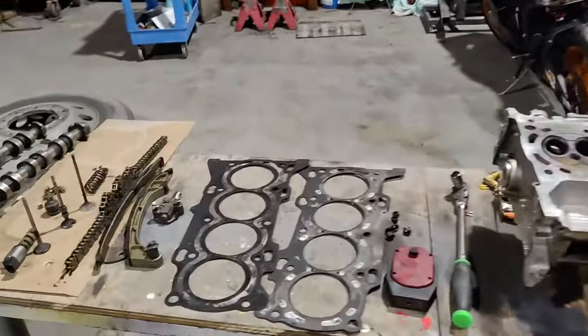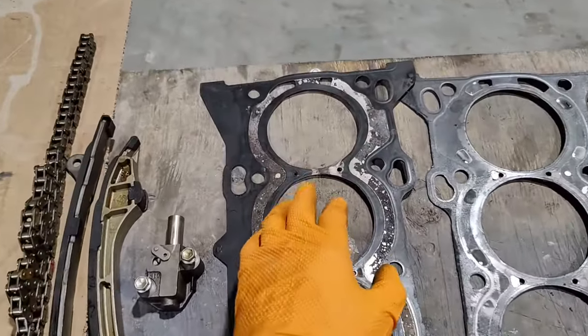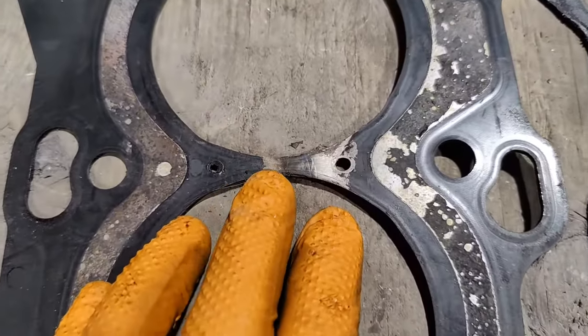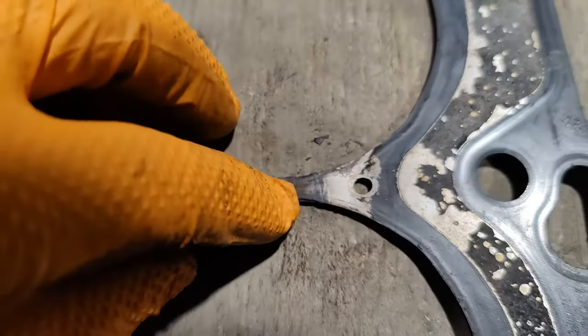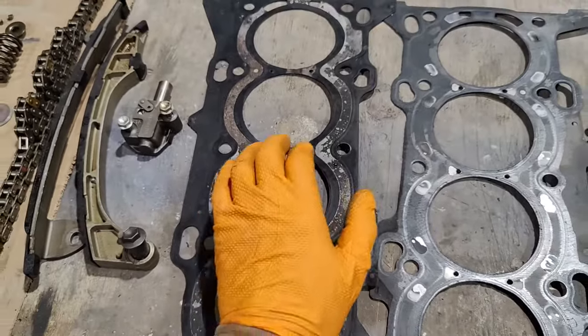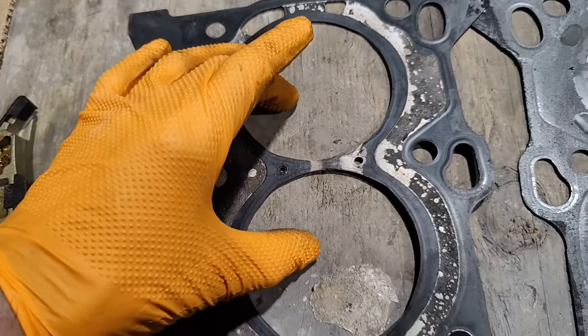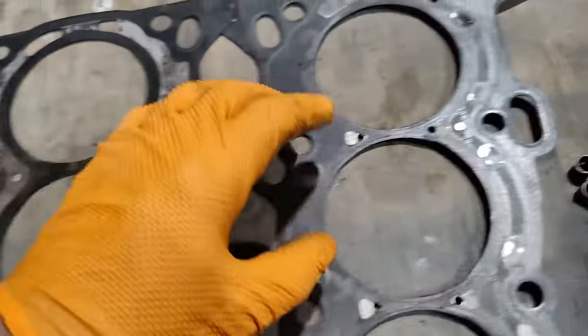Another problem is the cylinder head gasket. Here we have the cylinder head removed and two gaskets — this is a good gasket and this is a bad gasket. This gasket was melted because the engine was overheated, and this is how it looks — it's melted right here. It caused low compression in the first two cylinders and no compression at all in the other two.